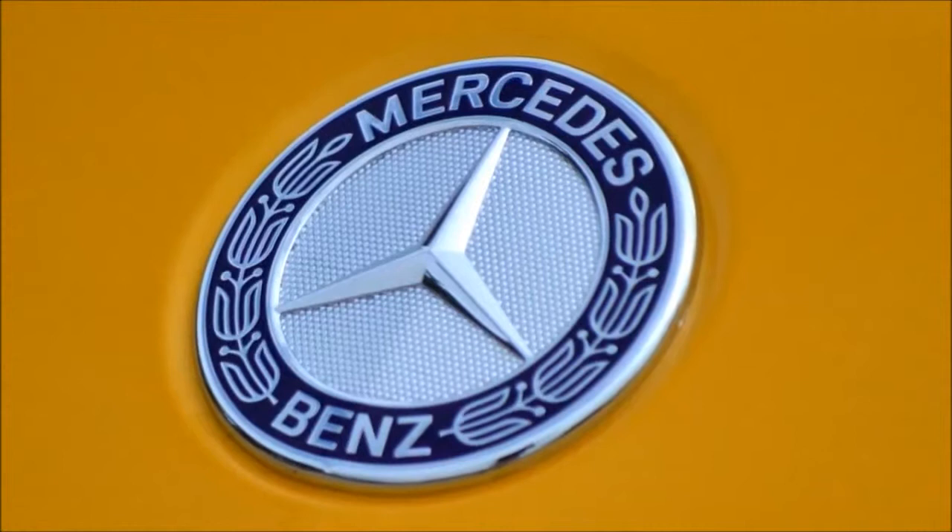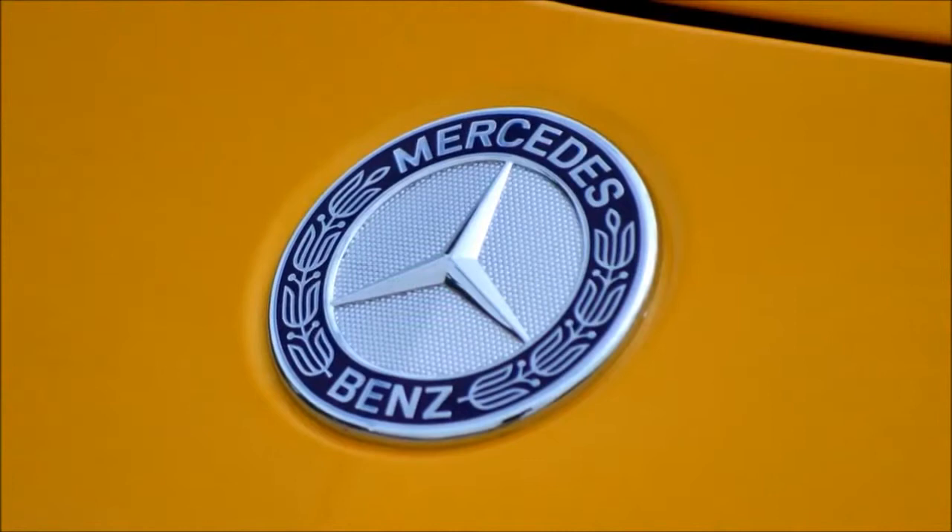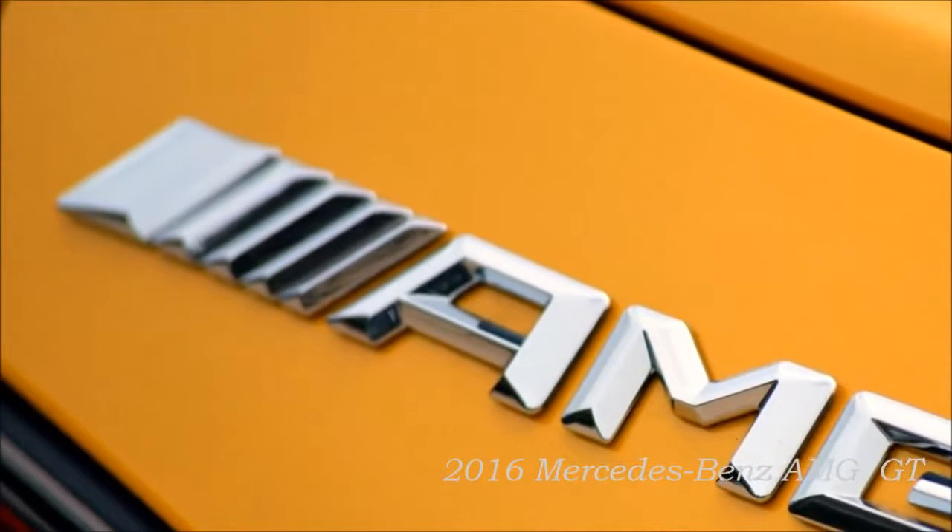Mercedes-AMG GT 2016. The first Mercedes was a racing car, and its most recent successor carries this heritage forward. With the new Mercedes-AMG GT, the Mercedes-AMG sports car brand is moving into a new, top-class sports car segment for the company.